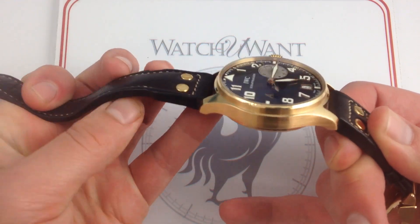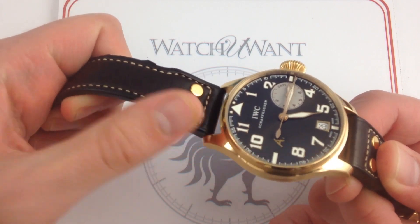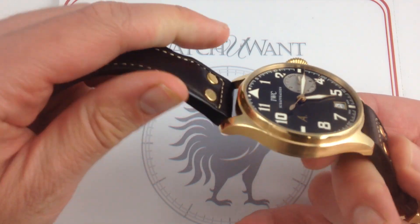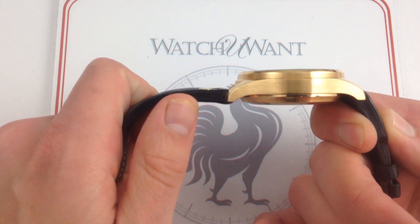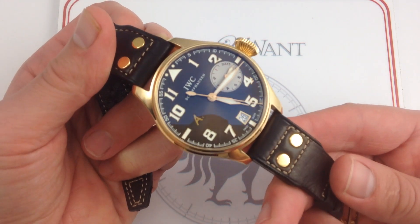This large and supple calfskin strap is a really nice piece to pair with the rose gold case, because its dark brown tones, its contrasting hand stitch, and its beefy substance are really the equal of this large vintage aviator style watch.